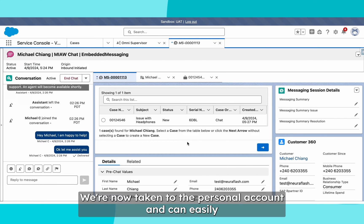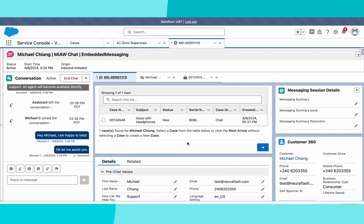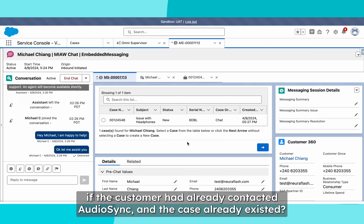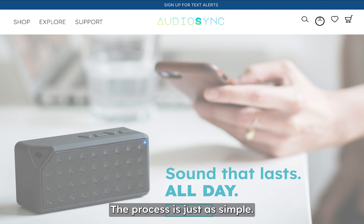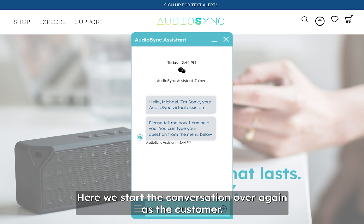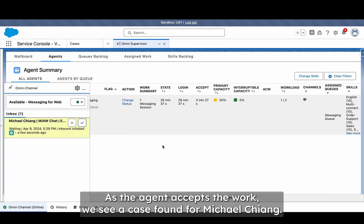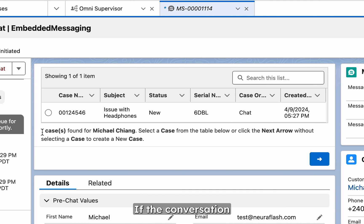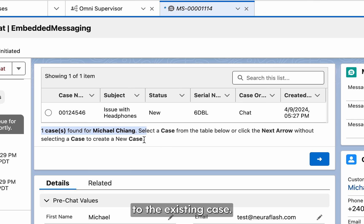We're now taken to the personal account and can easily navigate back to the messaging session if needed. So what would happen if the customer had already contacted AudioSync and the case already existed? The process is just as simple. Here we start the conversation over again as the customer. As the agent accepts the work, we see a case found from Michael Chang. If the conversation is about the same thing, the agent can be automatically prompted to the existing case.